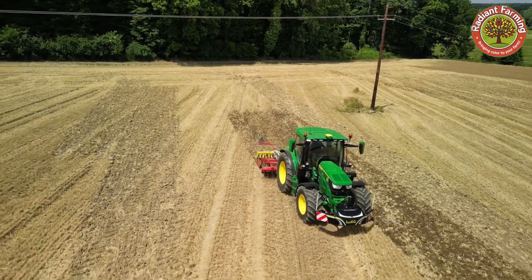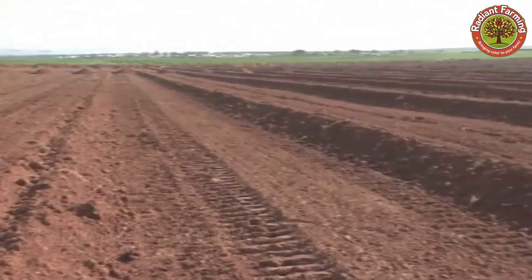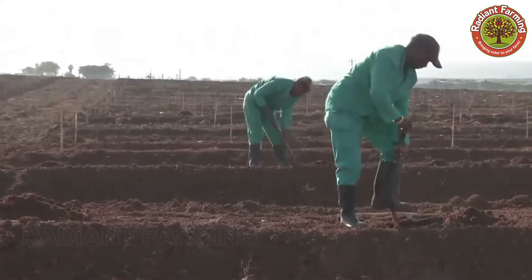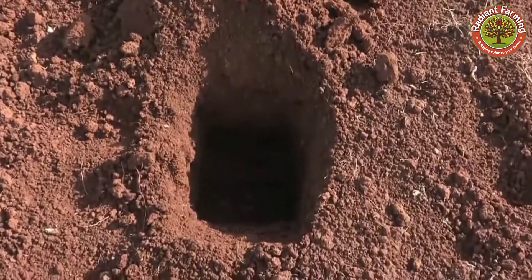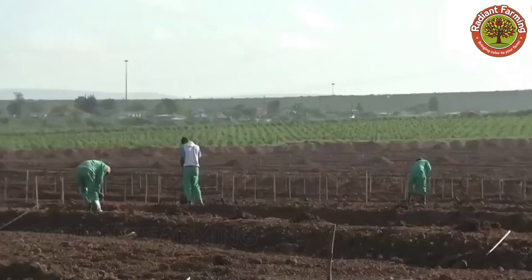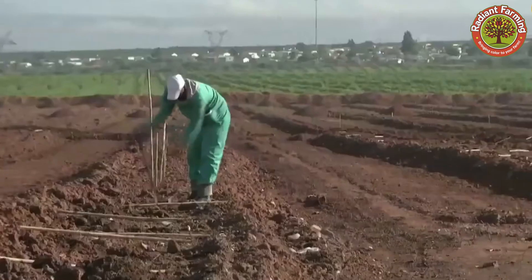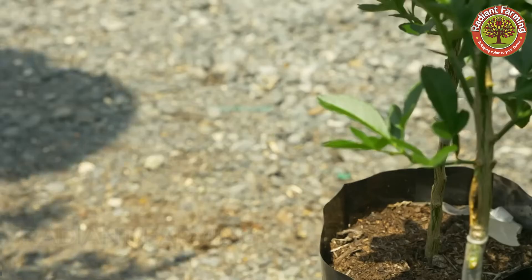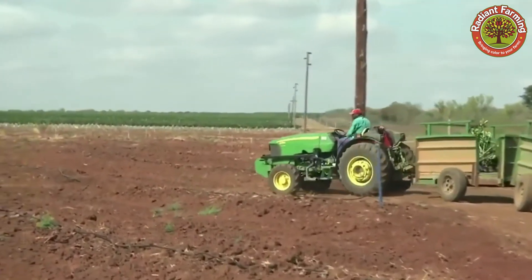To ensure optimal lemon tree growth, the soil needs to be thoroughly prepared, rich in organic matter, or fertilized with phosphorus-containing fertilizers to provide essential nutrients. Ideal soil conditions include good drainage, rich nutrients, and a pH range between 5.5 and 6.5 — factors that create the perfect environment for lemon trees to thrive, yielding abundant and high-quality fruit.